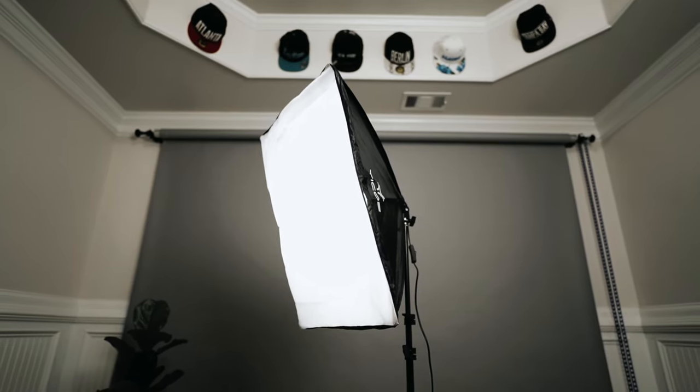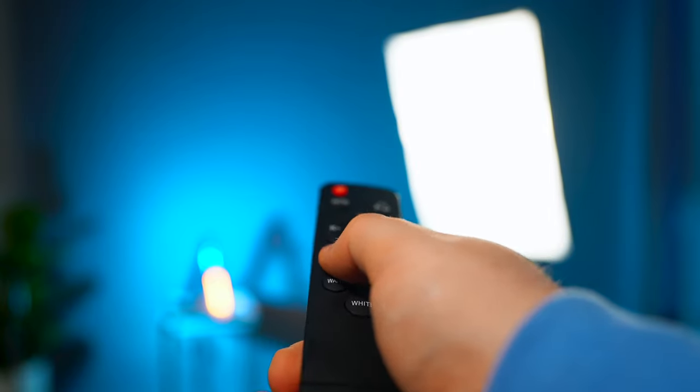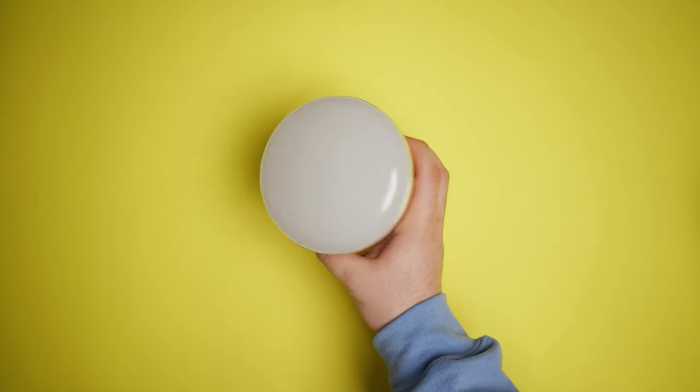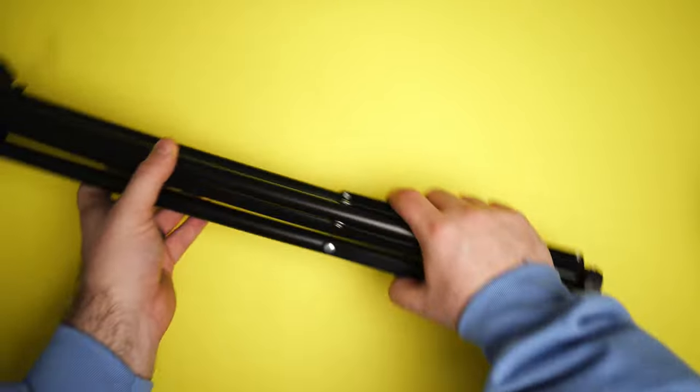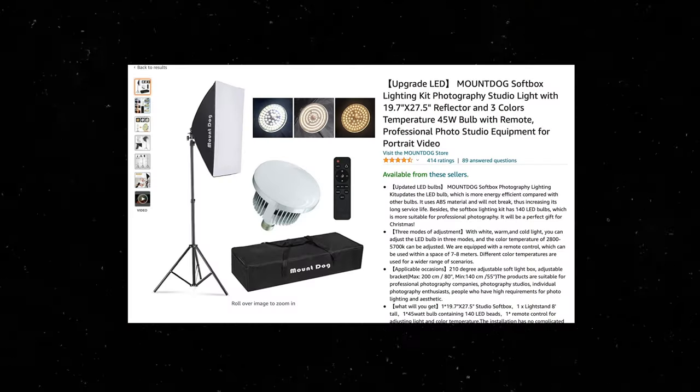The larger the light source and the closer it is, the softer the shadows will be. I love this Mount Dog light because it's dimmable, color temperature adjustable, and remote control operated. It comes with the light, the softbox, a light stand, the remote, and a carrying case — all for just about $50. It is such a great light for your YouTube videos.